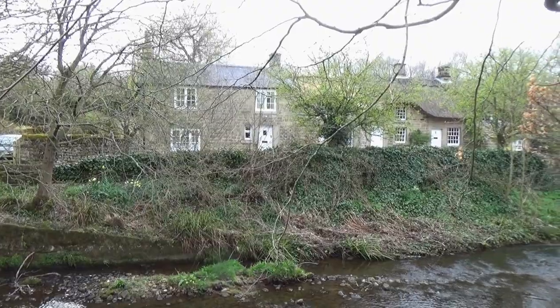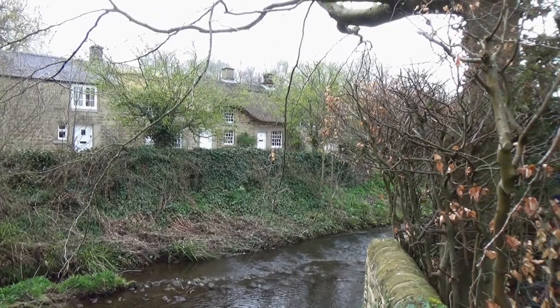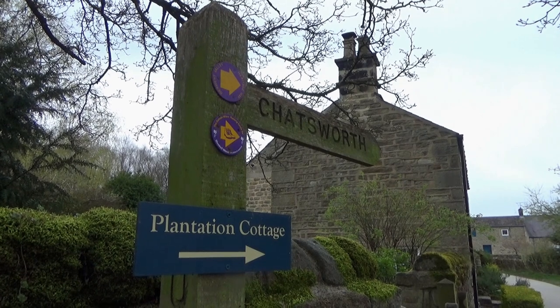I'm going to be doing a little bit more exploring of the countryside around Chatsworth House. Crossing a bridge spanning Barbrook, I turned right along a track signposted to Chatsworth.